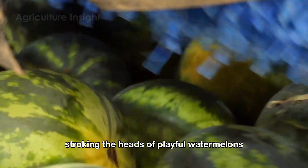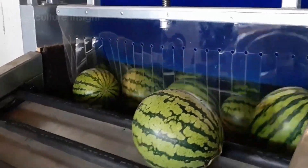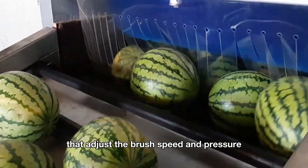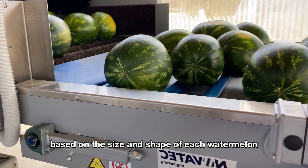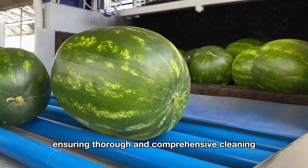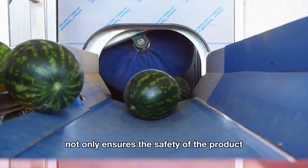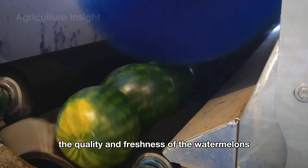These brushes rotate at controlled speeds, gently cleaning the surface of the watermelons without damaging their skin. The system also integrates automatic sensors that adjust the brush speed and pressure based on the size and shape of each watermelon, ensuring thorough and comprehensive cleaning. This cleaning process ensures the safety of the product while maintaining the quality and freshness of the watermelons.